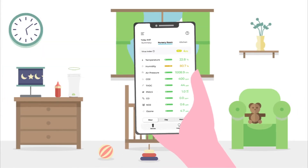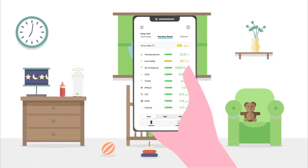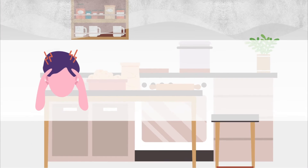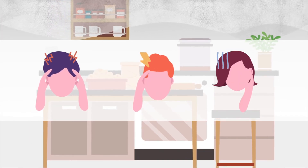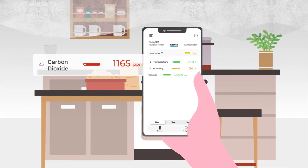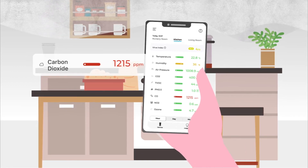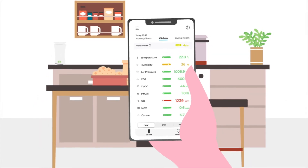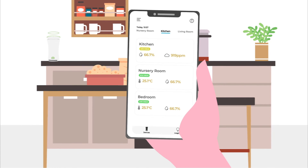Protect your baby from allergens and from developing asthma by taking proper action based on YouHoo's data and tips. Migraines, headaches, and fatigue? You probably don't have sufficient fresh air. With low air circulation, CO2 levels are usually high, especially in air-conditioned rooms. YouHoo warns you when the air in your home is turning stale, so you can properly adjust and ventilate.